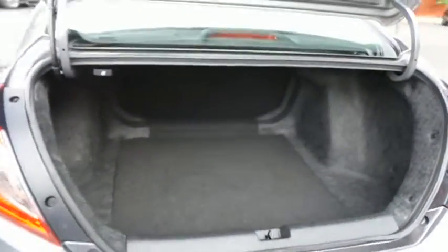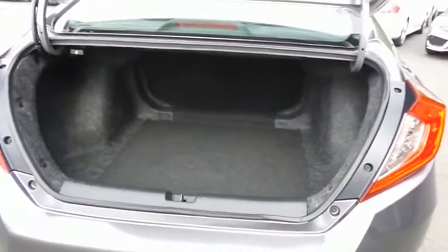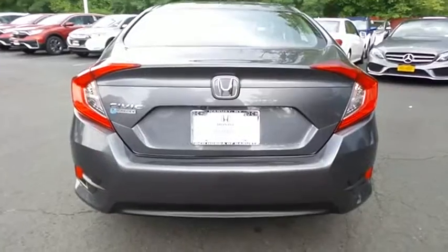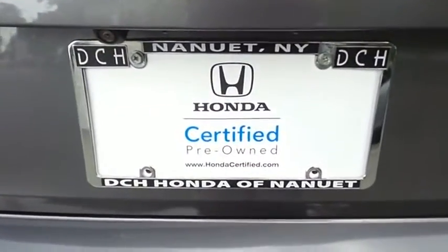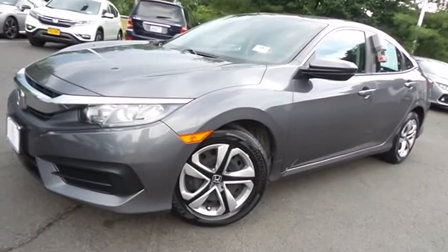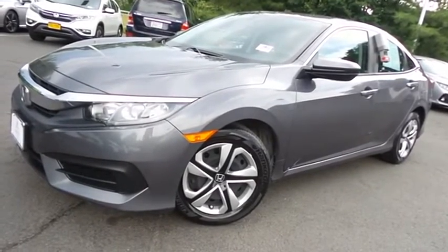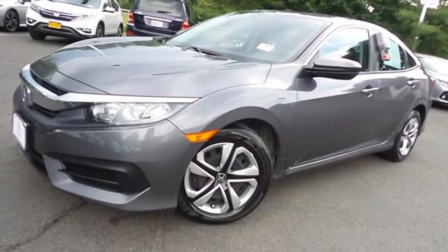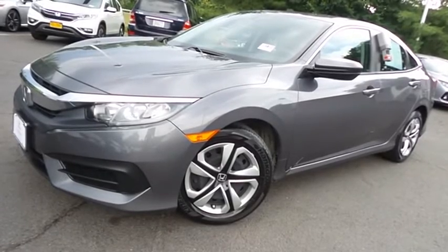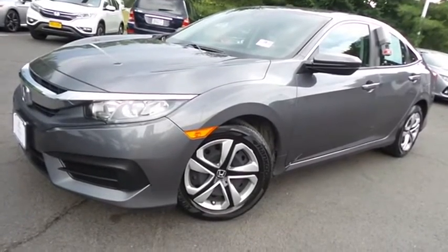This Civic offers a large trunk space. Come down to Honda of Nanuet today and test drive this beautiful, extra-clean, fuel-efficient 2017 certified pre-owned Honda Civic LX sedan with Bluetooth, reverse camera, and only 34,000 miles.